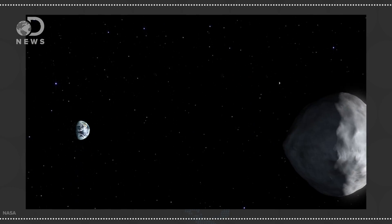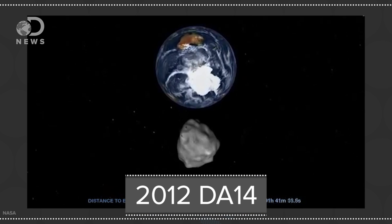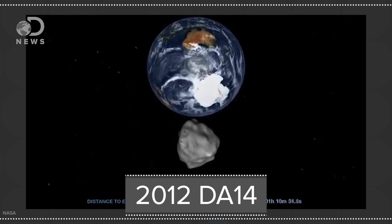Asteroids fly by the Earth all the time. And even though the 5.4 trillion dollar 2011 UW-158 seems like a missed opportunity, back in 2013, asteroid 2012 DA14 flew by and it was worth some 20 trillion dollars! In case you're curious — and you're a DNews watcher, so I know you are — some asteroids are simply worth a lot of money and it's just floating out there, ready for the taking.